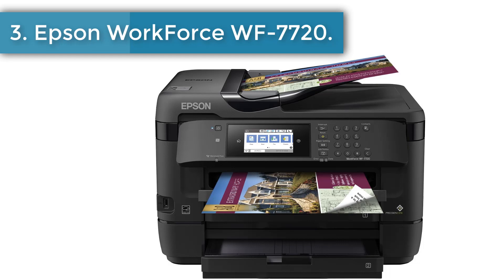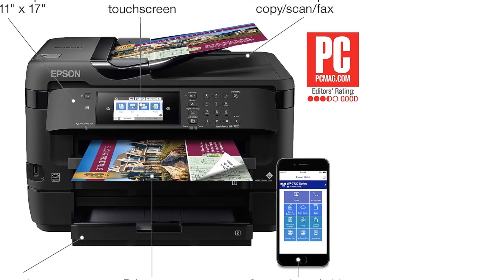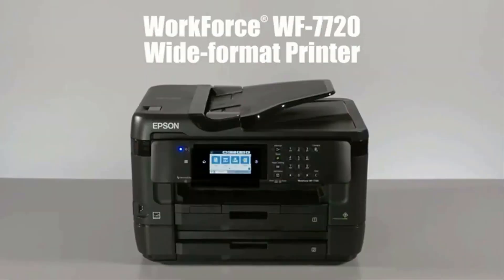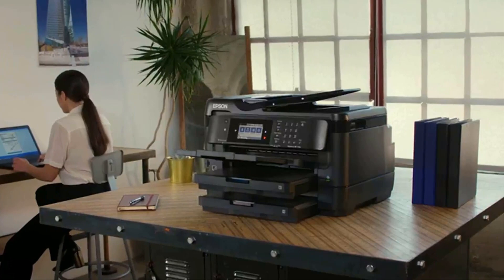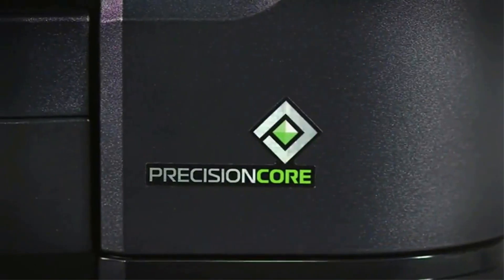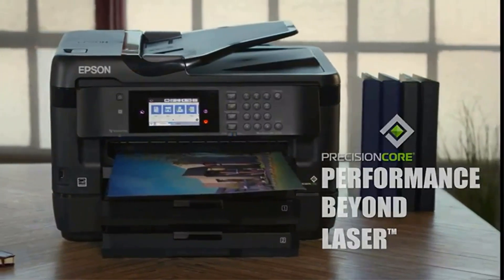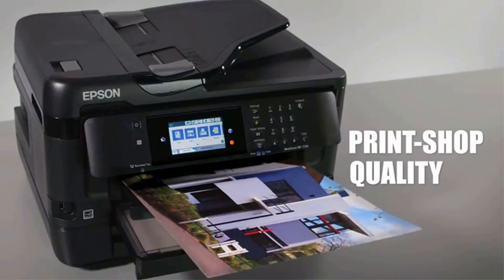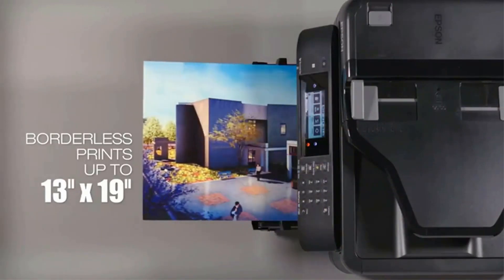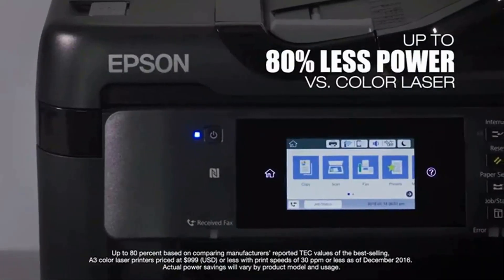Number 3: Epson Workforce WF7720. The Epson WF7720 doesn't fit everyone, but those who judge a printer on its photo printing capabilities may find it appealing. This printer can print photos on a 13x19-inch sheet of paper with impeccable quality at a maximum resolution of 4800x2400 dpi. There is no point choosing this if you don't plan to go with larger prints. The all-in-one printer can scan to a flash drive, to a cloud drive, to email, to FTP, or to a network folder.